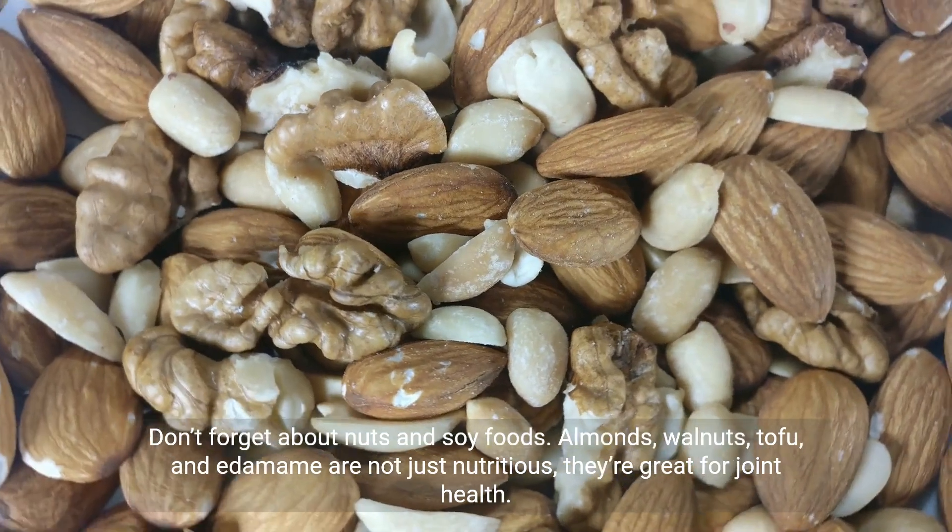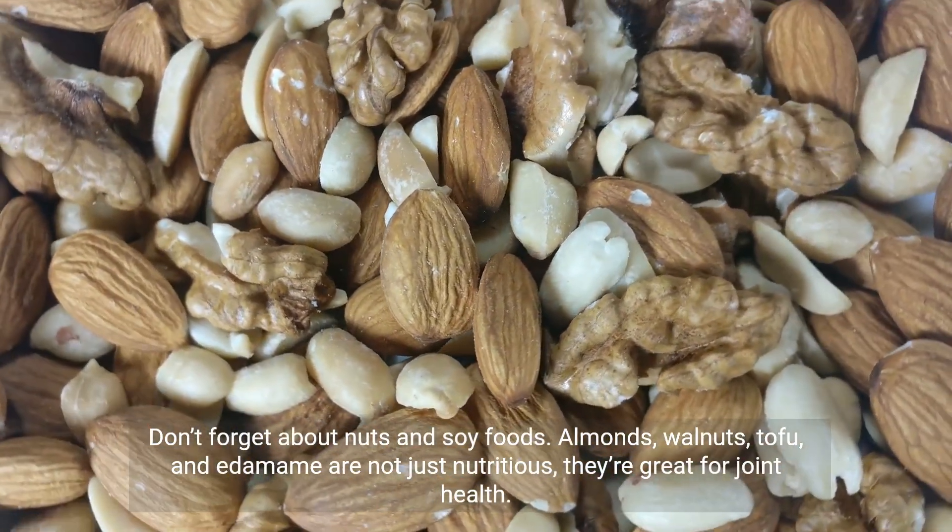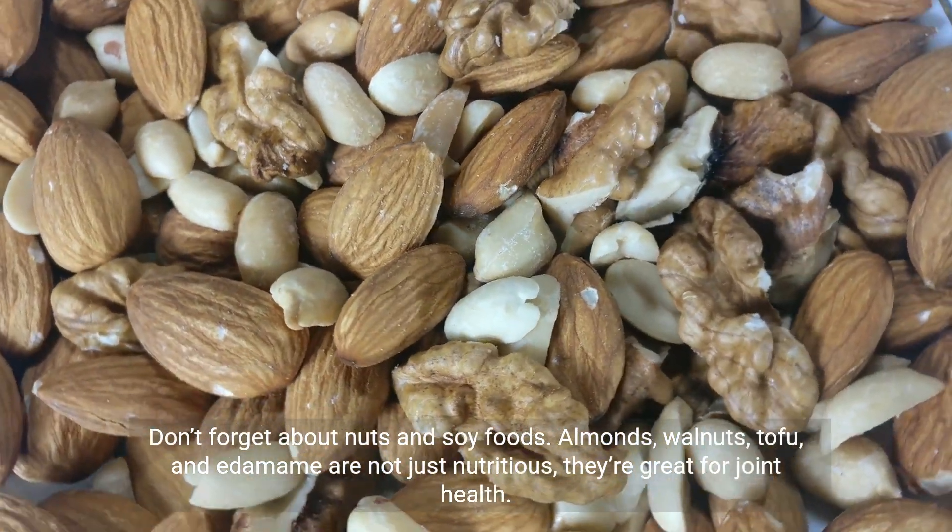Don't forget about nuts and soy foods. Almonds, walnuts, tofu, and edamame are not just nutritious — they're great for joint health.